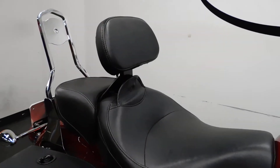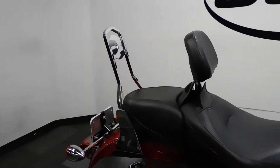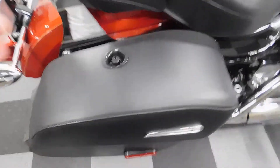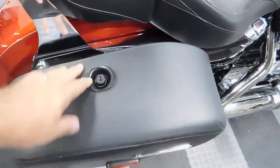It also has a driver's backrest with a sissy bar, as well as saddlebags. Unfortunately, we didn't get the keys for the saddlebag locks, but they are open.